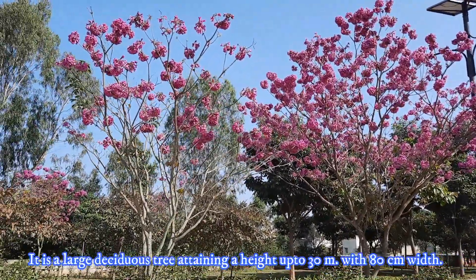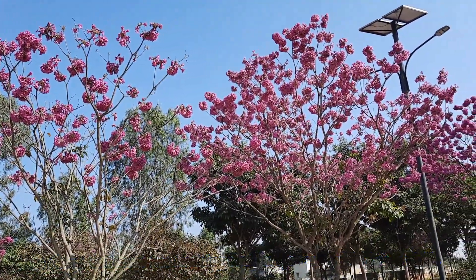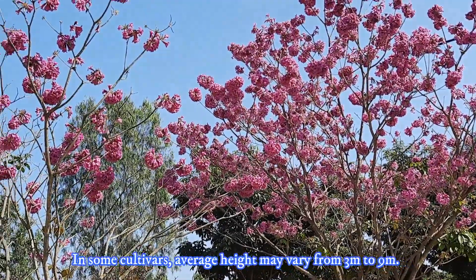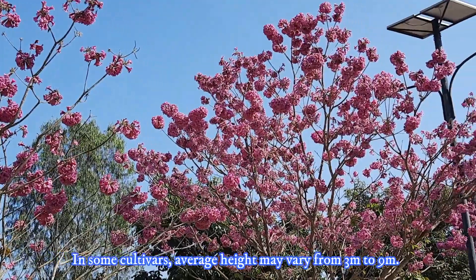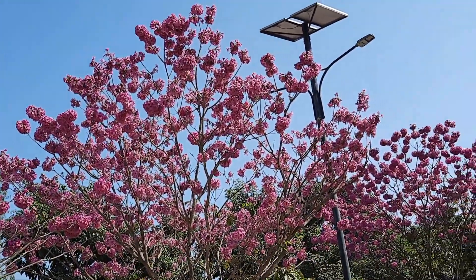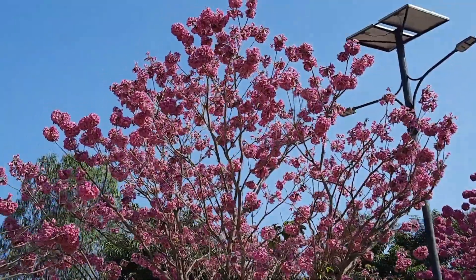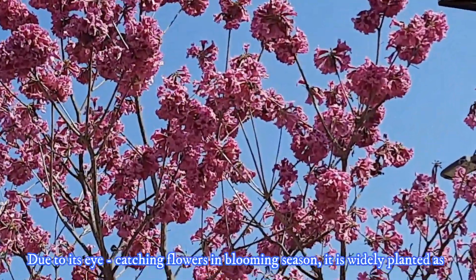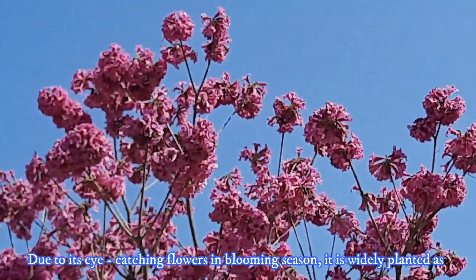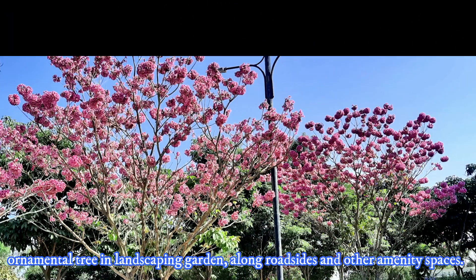It is a large deciduous tree attaining a height up to 30 meters with 80 centimeter width. Usually, in some cultivars average height may vary from 3 meters to 9 meters. It is a canopy tree with more branches which spread about 8 to 10 meters. Due to its eye-catching flowers in blooming season, it is widely planted as an ornamental tree in landscaping gardens, along roadsides and other public amenity spaces.